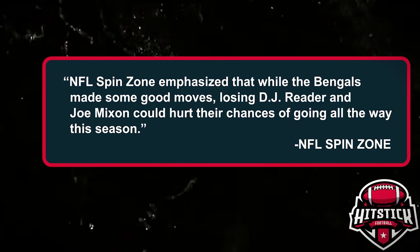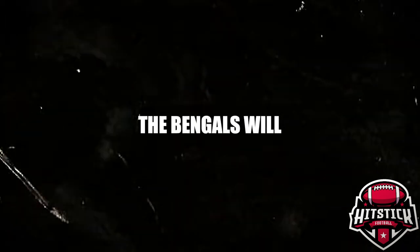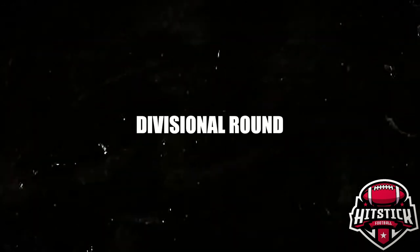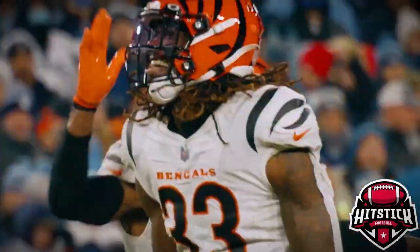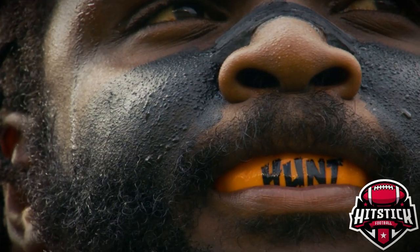And now, the moment you've all been waiting for — our bold prediction for the Cincinnati Bengals in the 2024 season. We're calling it now: the Bengals will finish the season 13-4, securing a playoff spot and making it to the AFC Divisional Round. Despite the additions and Burrow's return to full health, they might just fall short of the AFC Championship this year. But don't count them out — the Bengals are poised to be serious contenders for years to come.